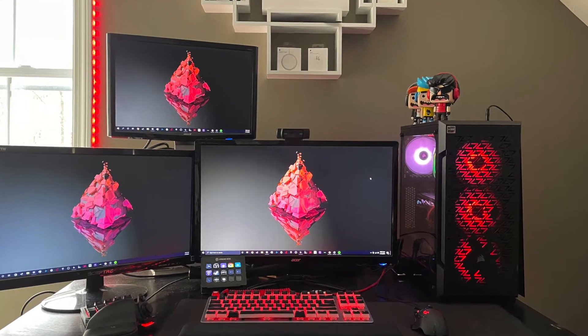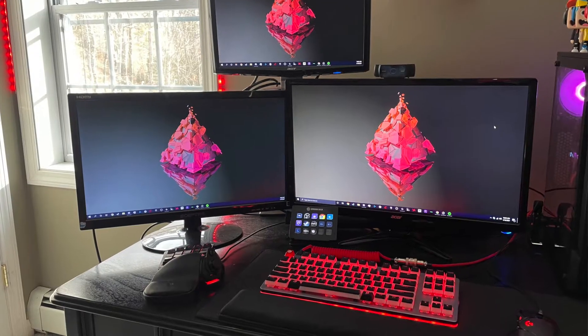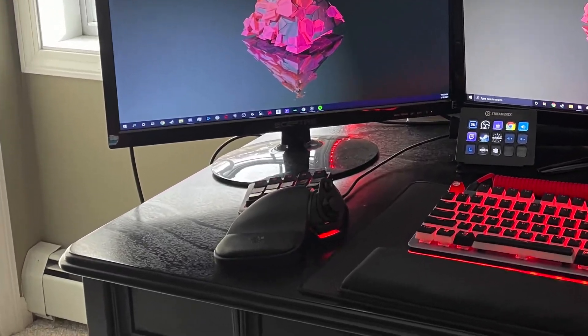I have had a desk that I got when I graduated from middle school and I want something different. You can't really clamp stuff on it, it's not a hugely flat surface, it could be wider, and it has a drawer.